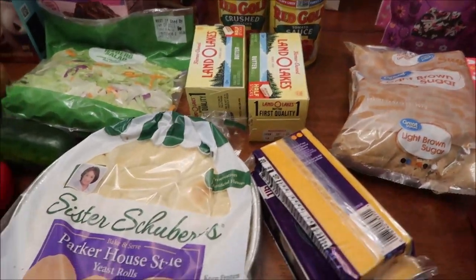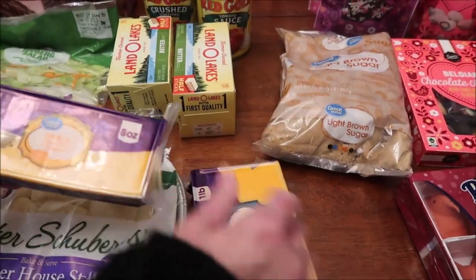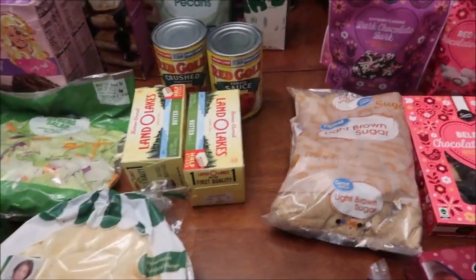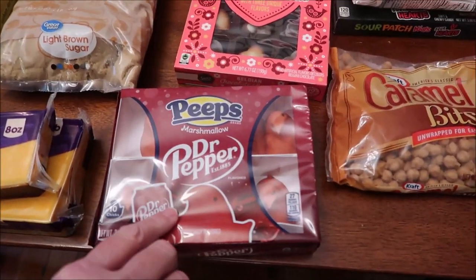We bought two packages of butter — I like to buy the half sticks. Then we bought some Sister Schubert's Parker House Style Yeast Rolls, some Great Value medium cheddar cheese, and some Colby cheese.